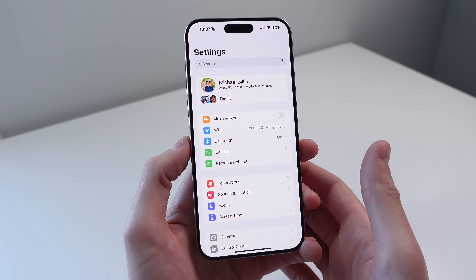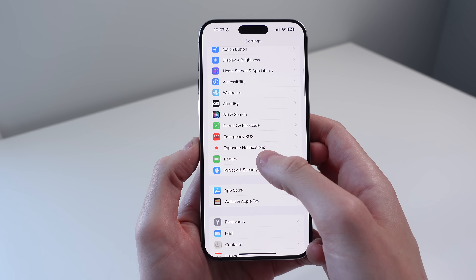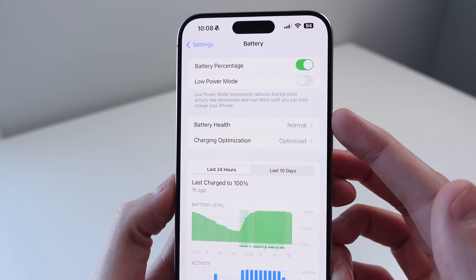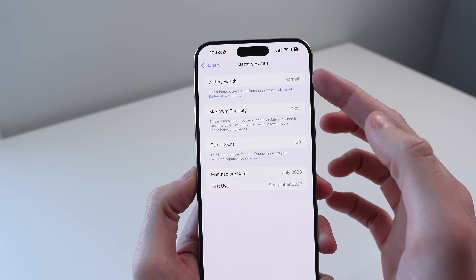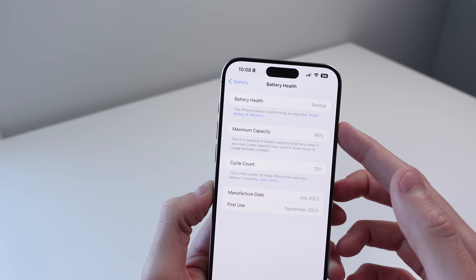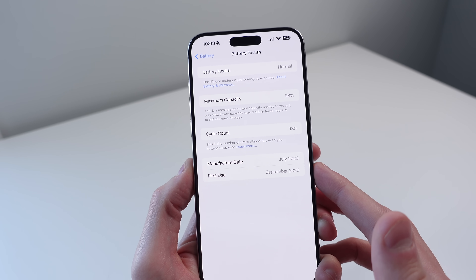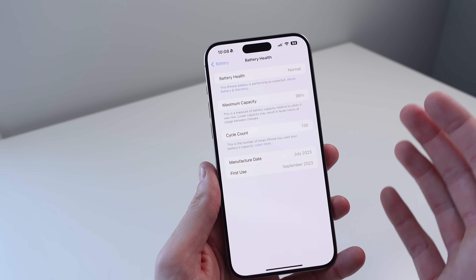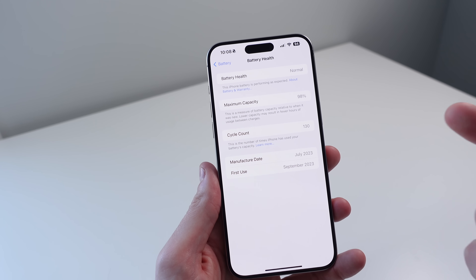This update also introduces some changes for those of you who have an iPhone 15 or iPhone 15 Pro. Inside of settings, if you click on battery, you can see that under battery health it no longer shows a percent — on my iPhone, it only shows 'normal.' However, when you click on it, you're able to get way more information. It'll say your battery health is either normal or limiting performance. It'll also show your maximum capacity, your cycle count, the manufacturing date of your battery, and the first use of your battery. This information was available for iPhone 15 users before, but it was hidden inside of settings, so now it all makes more sense being on the same battery page.